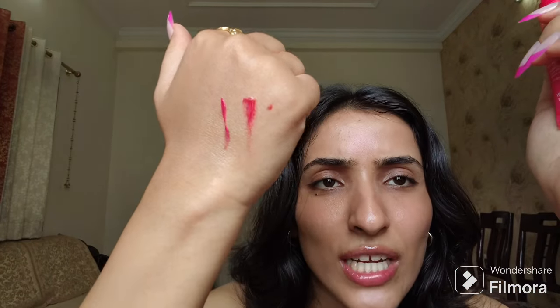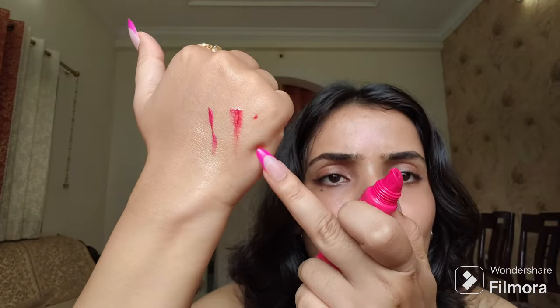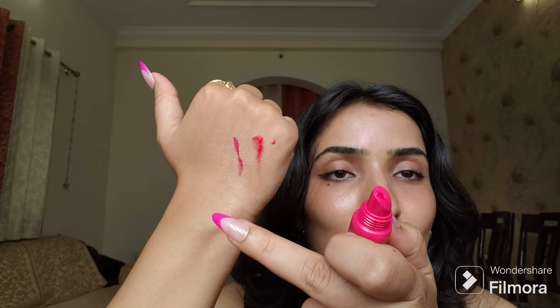But the Plush Pink shade stole my heart. It looks so good on pale pink or light lips — it's a very nice Barbie pink color. See the shade difference: the Red Romance is very crimson, while the Plush Pink is a Barbie pink that looks so good on your lips.